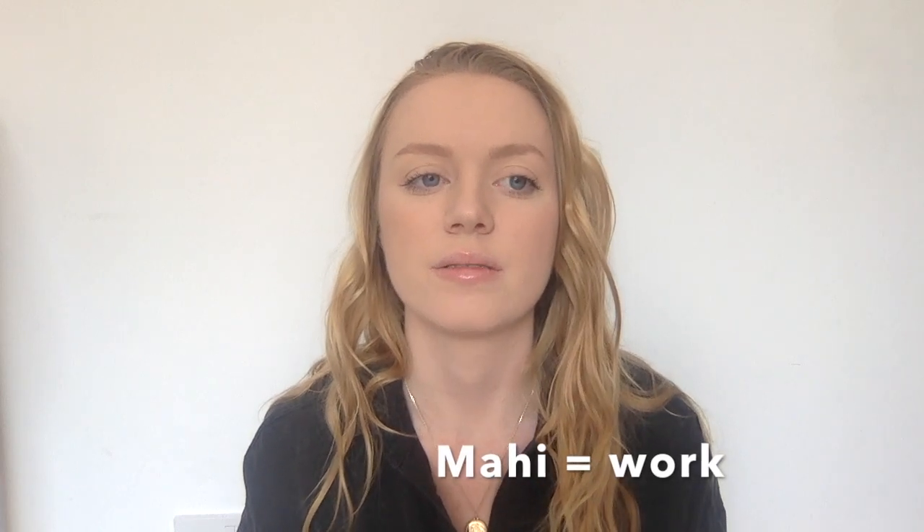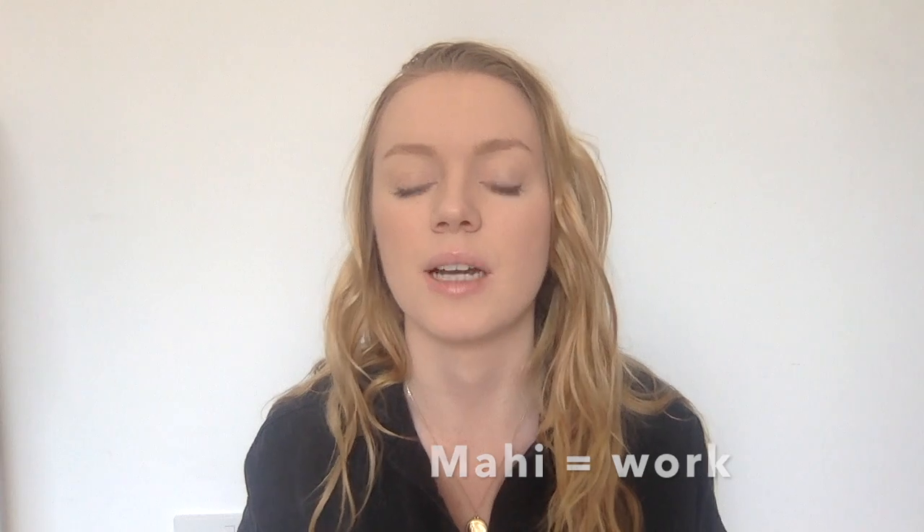Mahi is work, or doing some kind of work. People would say 'I'm off to mahi' or 'I've got too much mahi to do,' which just means work or an activity.